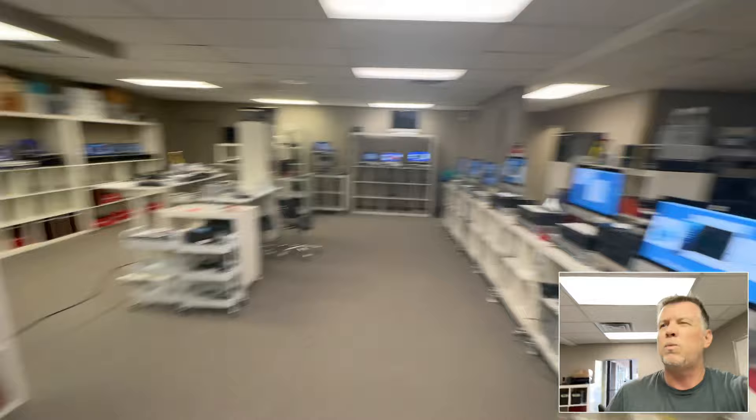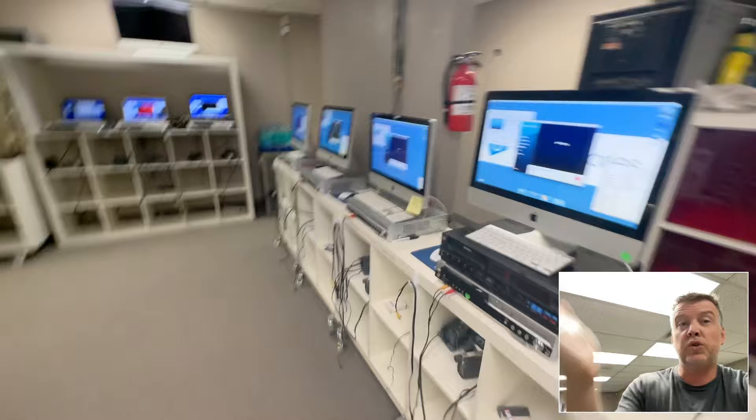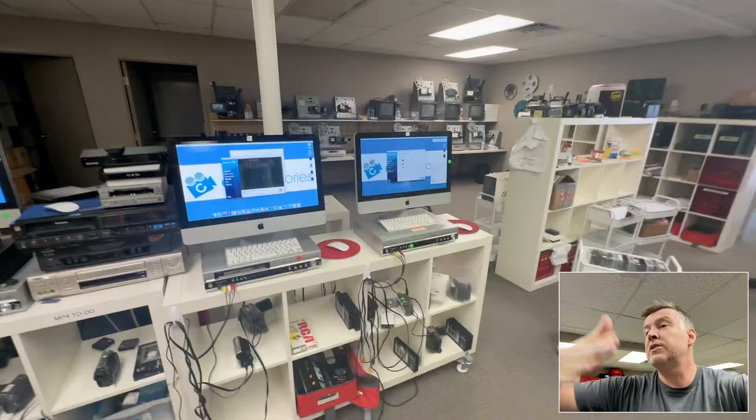Speaking of which — if you're looking for a transfer company, why don't they have videos on YouTube? Why aren't they showing off their facility? Why aren't they showing all the extra due diligence they do to make sure your videos come out with clear picture and audio? That's a question for those other companies.